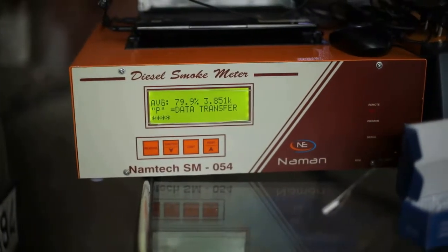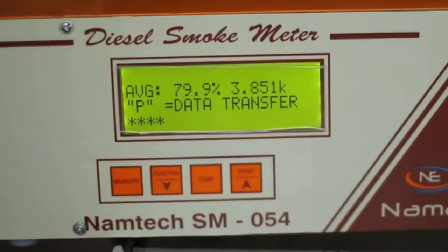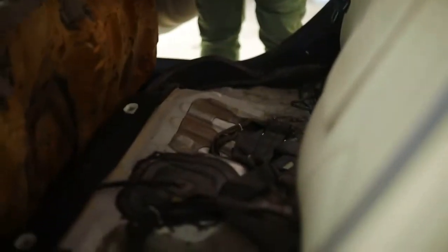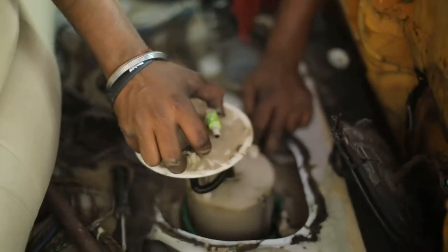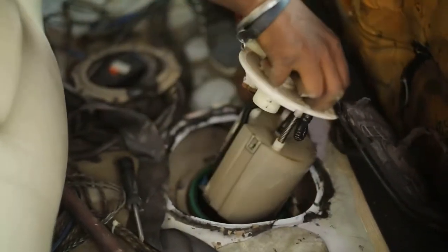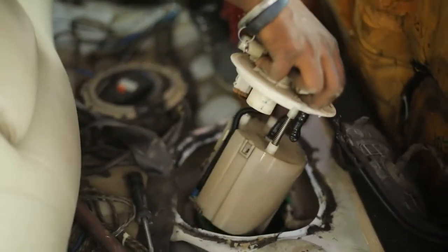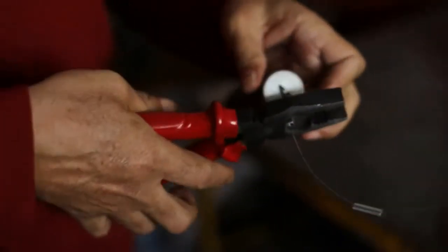The average pollution of this car is coming out to be 79.9%. Now let's install Supatech. We install it inside the fuel tank of this vehicle — its placement is being done along with the fuel pump.